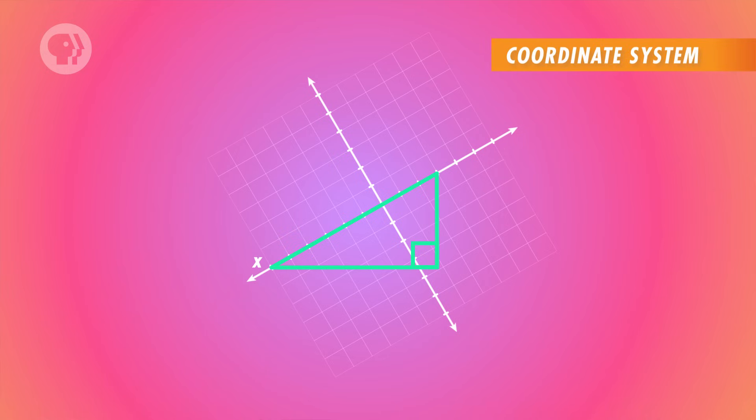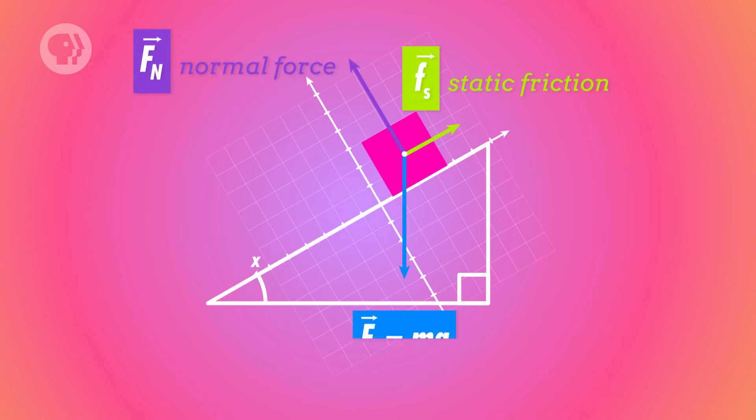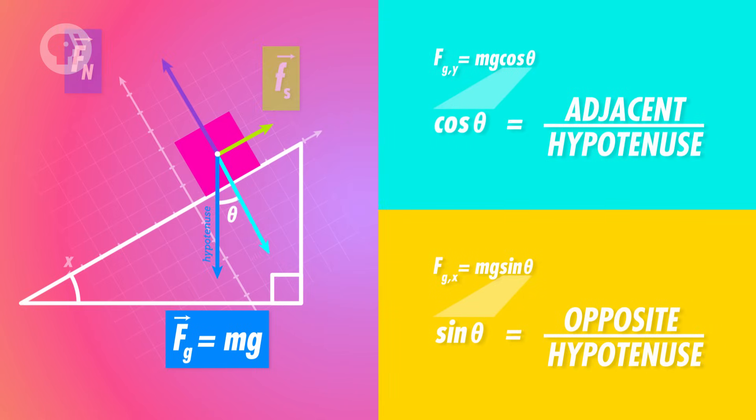For the coordinate system, x runs along the ramp with positive pointing down, and y is perpendicular to the ramp's surface with positive pointing away from it. The normal force points out of the ramp. The force of static friction points up the ramp, resisting the gravitational pull on the box. Gravity points straight down, so we separate it into components: mg cos θ pointing into the ramp, and mg sin θ pointing down along the ramp.